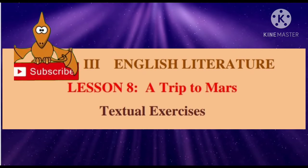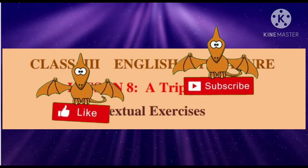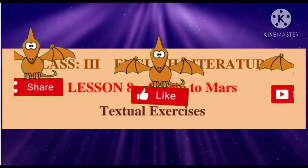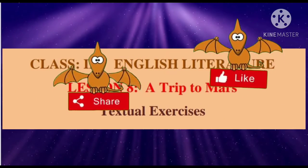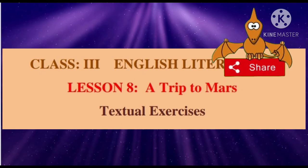Hello everyone, how are you? Welcome to the new educational academy. Students, today we are going to learn ICSC Class 3 English Literature, Lesson Number 8: Our Trip to Mars. Let's see the exercise.